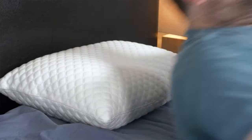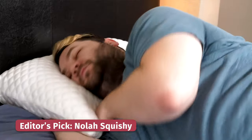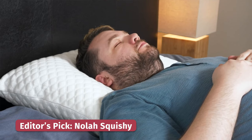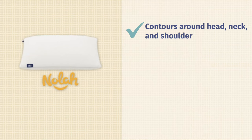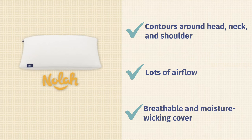Kicking things off with our editor's pick, we have the Nola Squishy pillow. This pillow is adjustable, meaning you can take out the chopped memory foam fill or add some back in. So if you're dealing with neck pain from a pillow that's too tall, just take some of the fill out and find that sweet spot that will work best for you. It's made of slow moving memory foam that's going to contour around your head, neck, and shoulders, providing really good pain relief while you sleep. It also sleeps relatively cool because the chopped memory foam has tons of room for airflow, and you've got a nice breathable moisture-wicking cover on the outside.